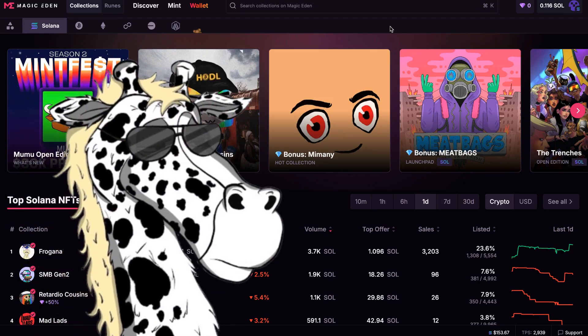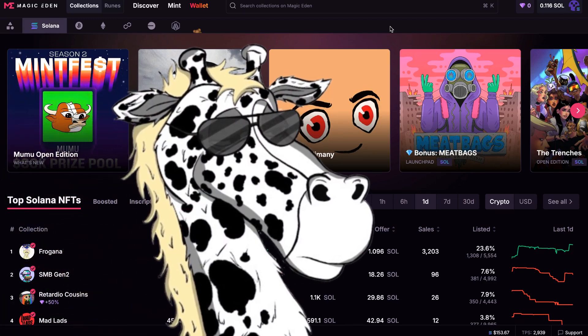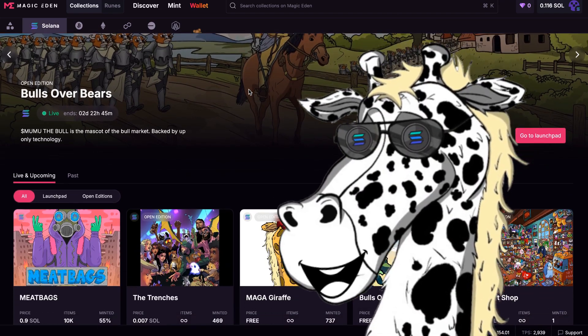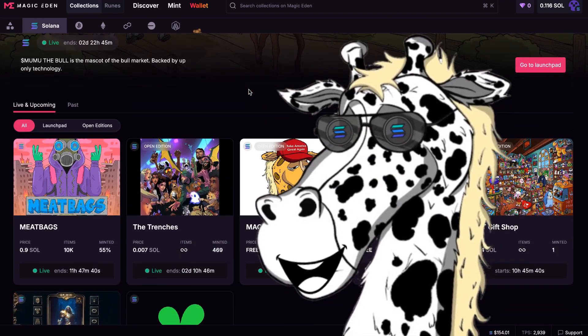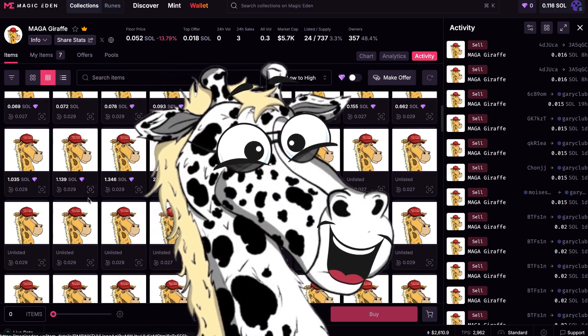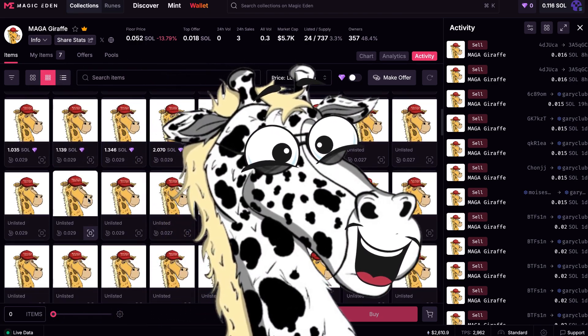Dunk here, and today I'm going to show you how to place an offer for a Solana NFT on Magic Eden. Placing an offer lets you send out bids, and if anyone accepts it, you get an NFT instantly — no waiting around. I'll walk you through the entire process step-by-step, placing an offer in real time so you can see how it works.